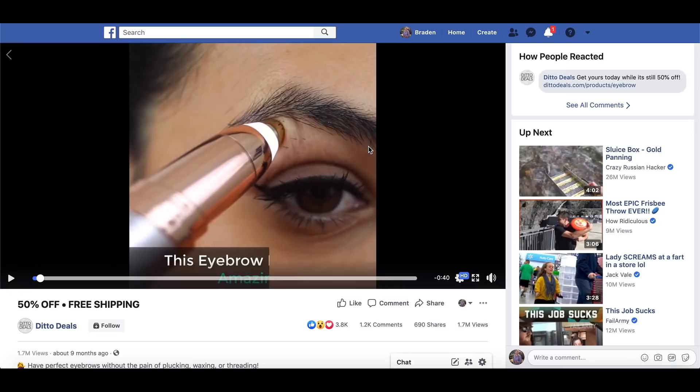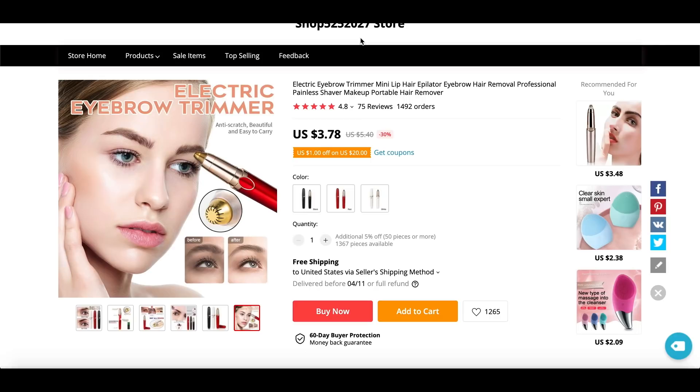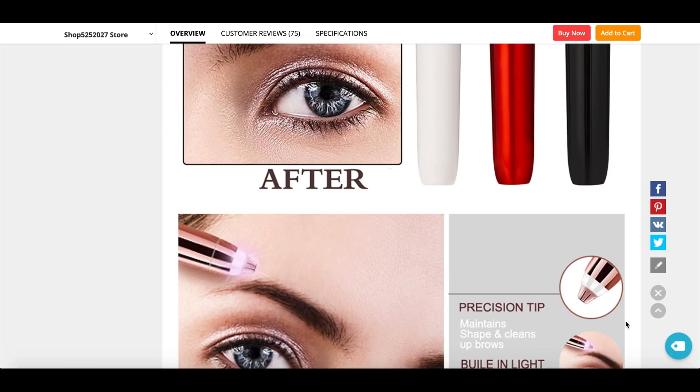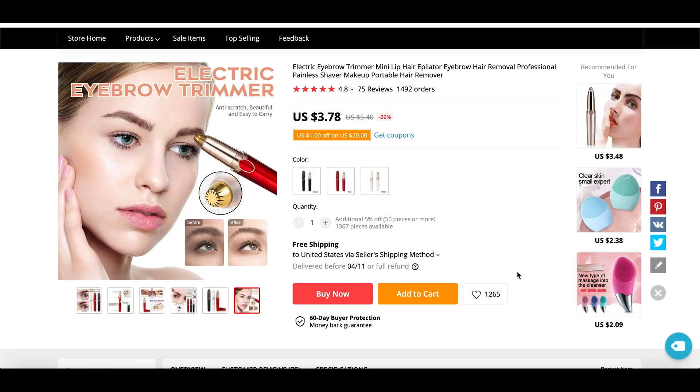The next one is an eyebrow trimmer. So instead of tweezing or waxing eyebrows, this will just trim them up — it's almost like an electric razor, pretty cheap, and you'll be able to mark up the price a good bit. The reason I like this product so much is that when it comes to health and beauty, cosmetics arguably has some of the most money out of any other mid-level niche within dropshipping. We've done case studies on Kylie Jenner's store. When it comes to cosmetics, it's a huge massive pie — even getting a small sliver is going to do very well for you.